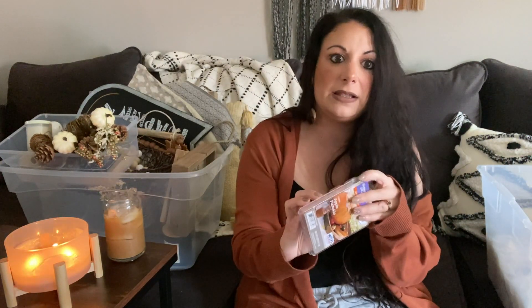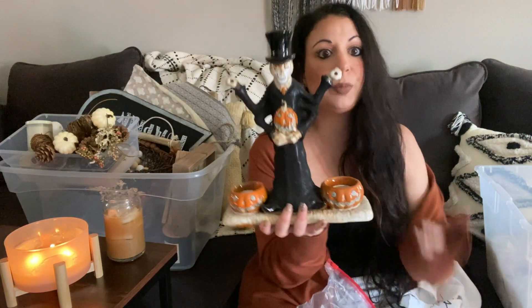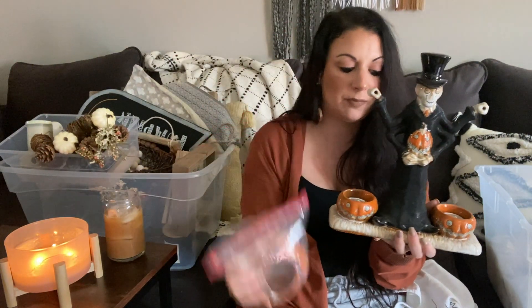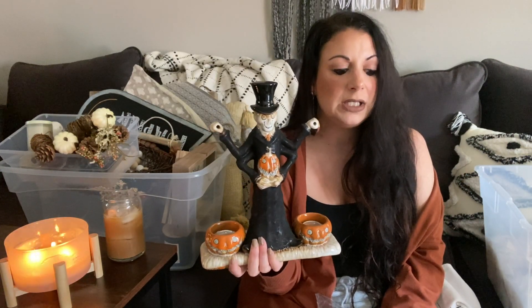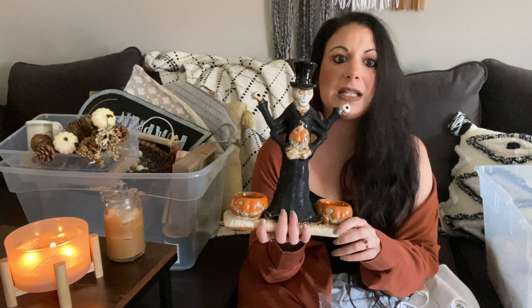I have leftover wax cubes in 'Farm Apple Pumpkin' from Walmart to burn in my tart burner — keeping those. I also have a dual-sided tart burner with little pumpkin heads where tea lights go in and you hang the two pieces and put tarts in to burn. I've had this for years — I think I bought it from Yankee Candle. I don't feel it fits my aesthetic anymore but it has sentimental value, so I'm on the fence.